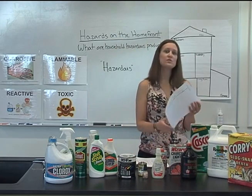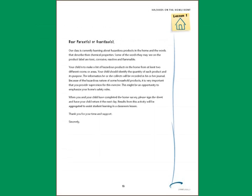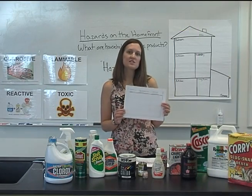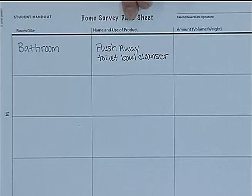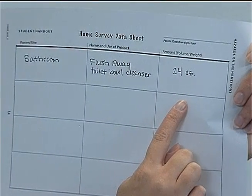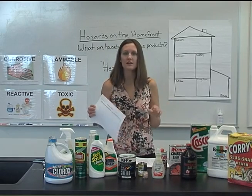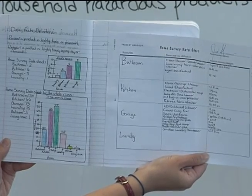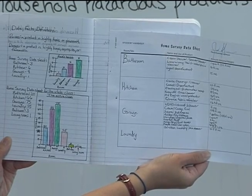Have students take home the home survey data sheet on page 14 to complete with an adult. Also send home the parent guardian letter on page 13. The letter explains the home survey activity and asks for parent supervision. The home survey asks students to list in which room they find a hazardous product, the product's name and what it's used for, and the amount of product in the container. They will do this for all products in at least two rooms or areas of their home. Students can attach the completed data sheet in their journals and will use the information in this survey in the next two investigations.